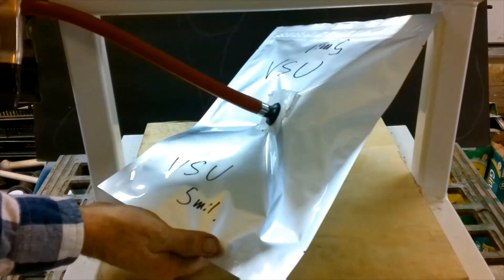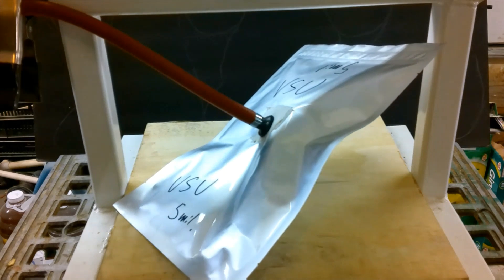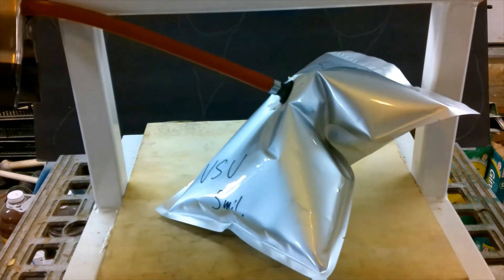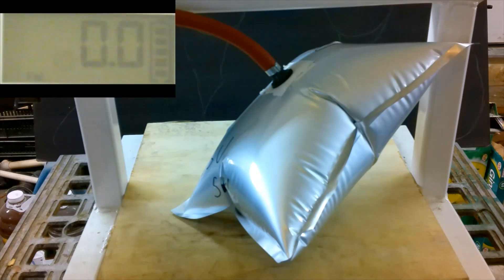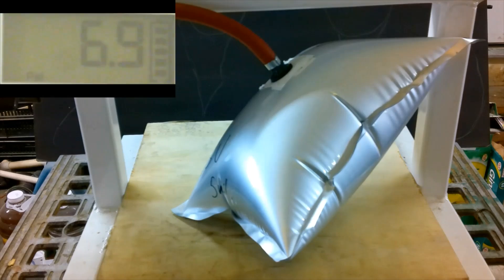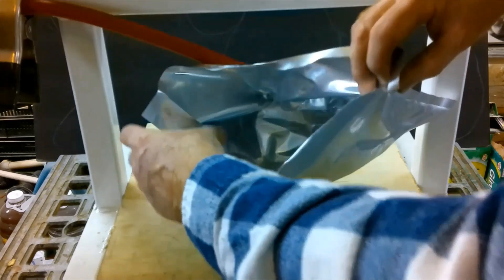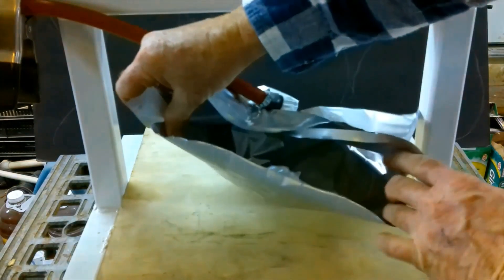Up next is VSU, Vacuum Sealers Unlimited. Now this is a 5 mil bag, not as thick as the others. On the VSU bag, this also failed on the side — prior to the side seam is where this one failed.